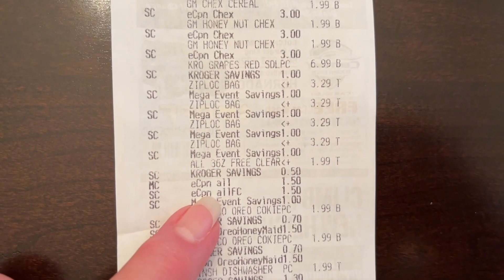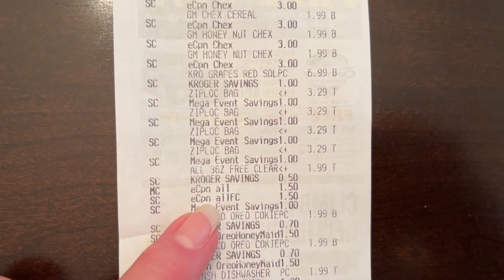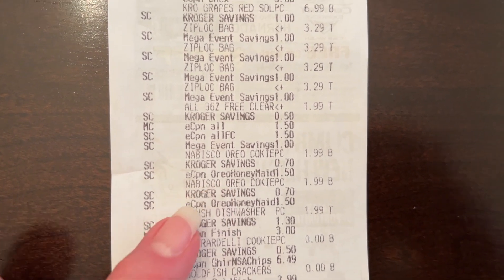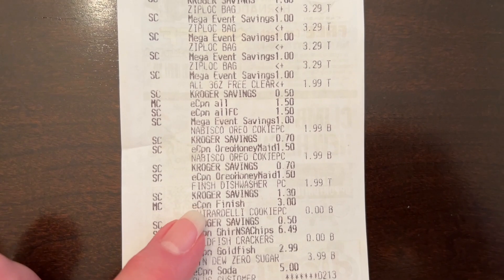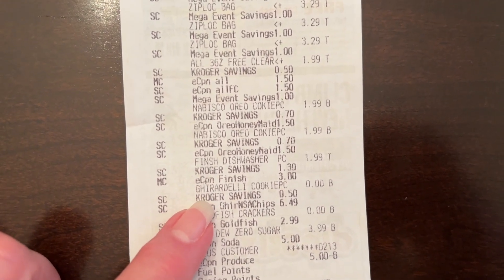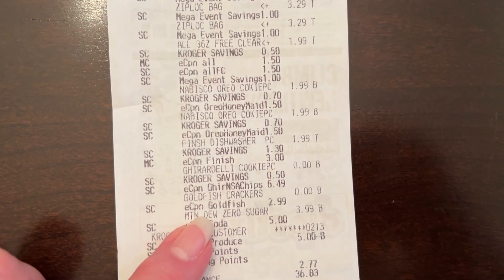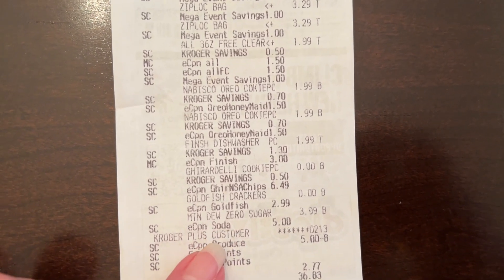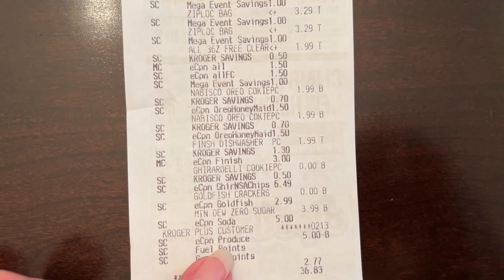The All detergent rang up for $11.99 — both of those coupons came off. There was one manufacturer coupon and one digital store coupon, and that ended up being $1.99. There are both of the Oreo cookies — I just needed those for a recipe. There was an Ibotta rebate but by the time I got home and scanned my receipt, it was gone even though it said a day left. So always save your receipts because the rebates might pop back up. There are my chocolate chips that rang up for free — the coupon came off on that. And my Goldfish rang up for free. There is one Mountain Dew for $3.99. And there is my e-coupon produce — $5 off the grapes, making those only $1.99.